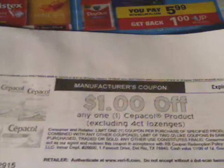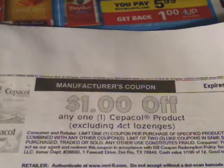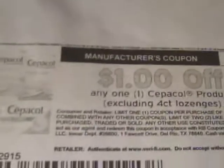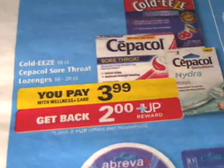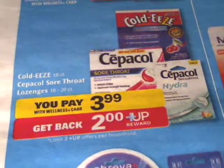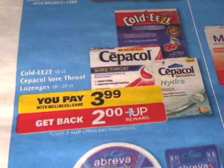But to make the deal even sweeter, there is a $1 off any one Sepa Call printable coupon, which will make you have $4 worth of coupons total. So you have $3 there and $1 here, giving you a penny of overage if they do not adjust it down by a penny, and you'll get back a free $2 plus off reward.